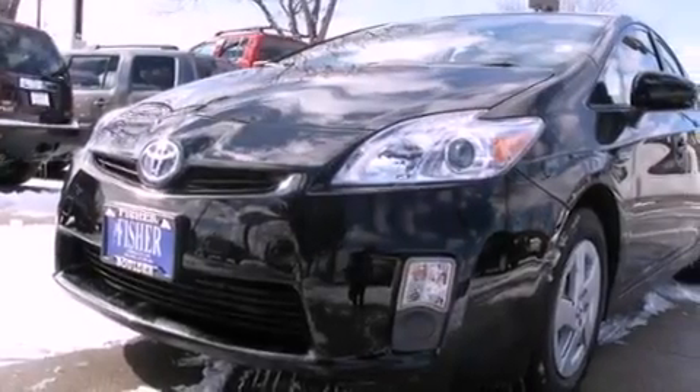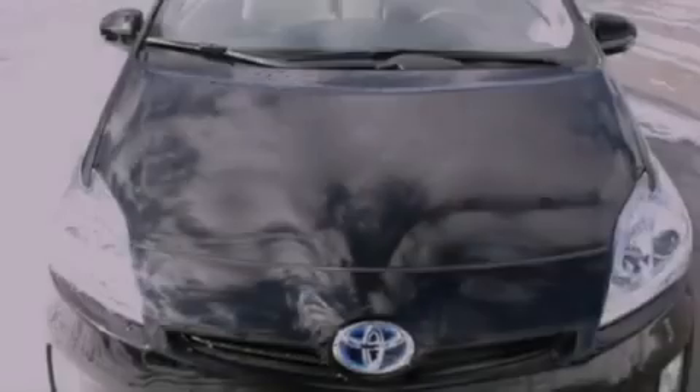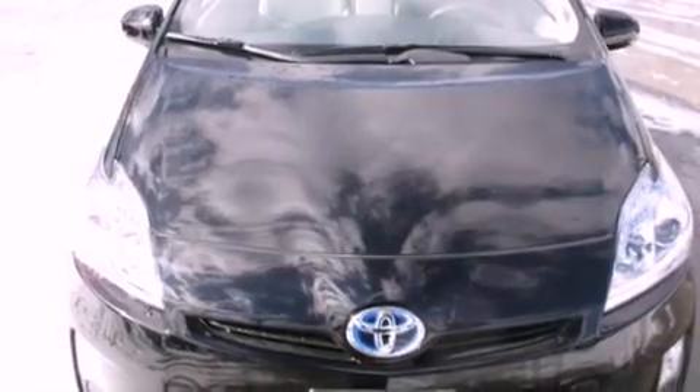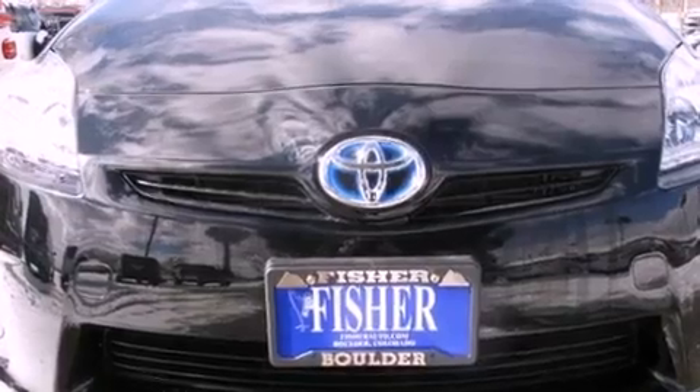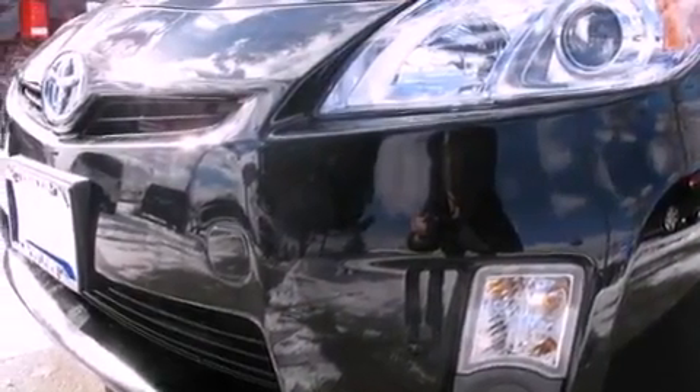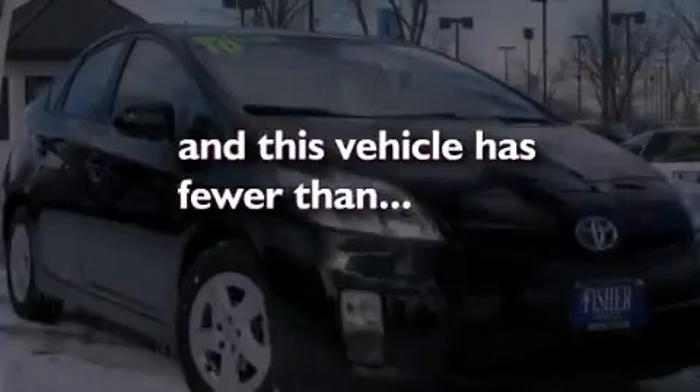The following features are also included: air conditioning, cruise control, steering wheel mounted controls, a rear spoiler, an illuminated driver side vanity mirror, a security system, an anti-lock braking system, side impact airbags, heated side view mirrors, and this vehicle has less than 11,000 miles.